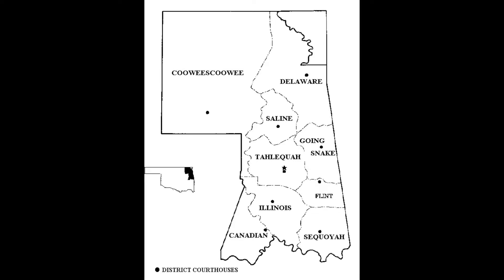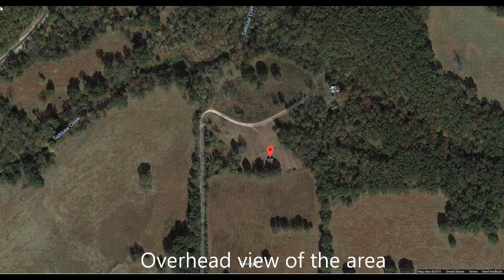Back in 1839, when the Cherokees pretty well had all assimilated there in the eastern part of Oklahoma, they established nine districts. The Flint District was the smallest one, and they established courts in each of the districts. This is the location where the original court was held in Flint.